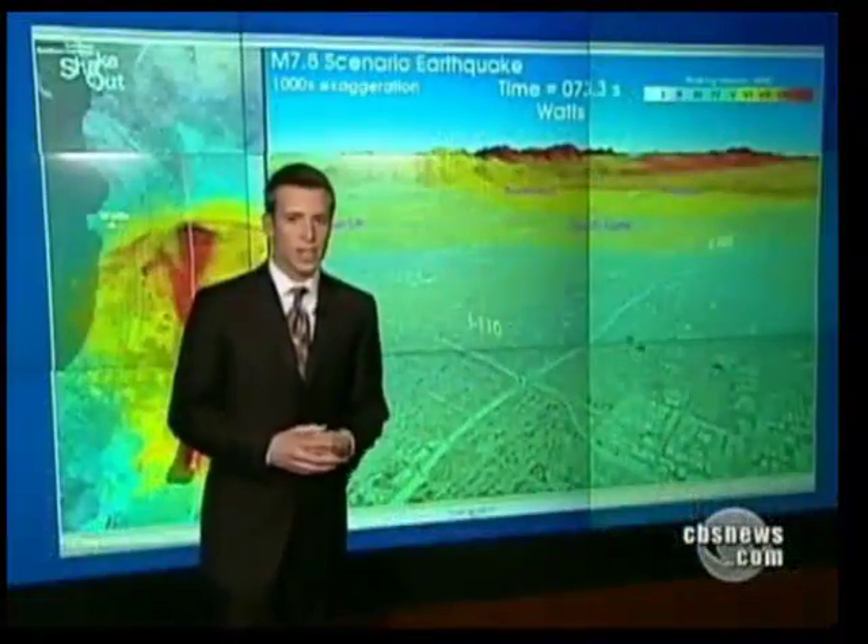Here at the Caltech lab they have a simulation of a 7.8 magnitude quake hitting downtown Los Angeles. Scientists believe there's a 99.7 percent chance that a 6.7 or greater magnitude quake will hit southern California in the next 30 years — a sobering prediction.